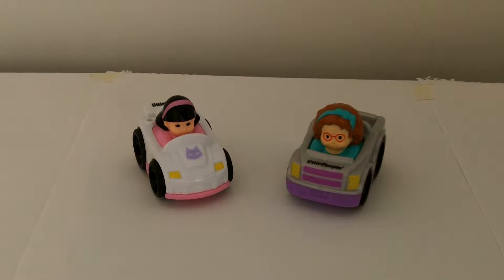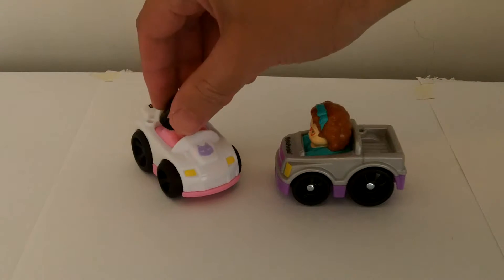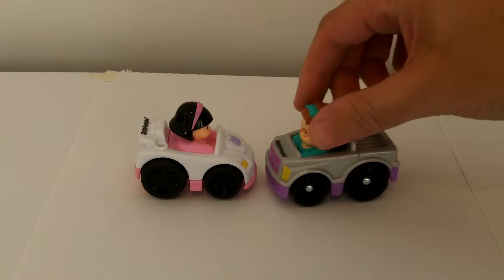Hello, today we have a couple of the Fisher-Price Little People Wheelies cars. As you can see, they are made from a high quality plastic. The characters are non-removable, so they are a non-choke hazard.